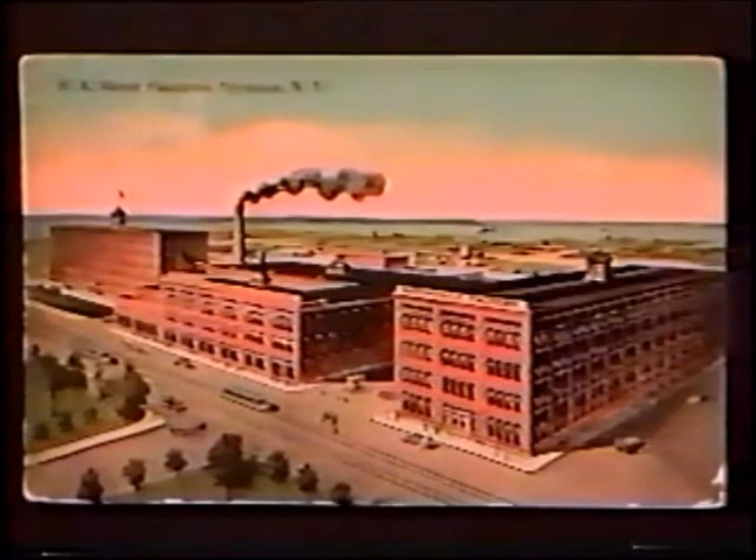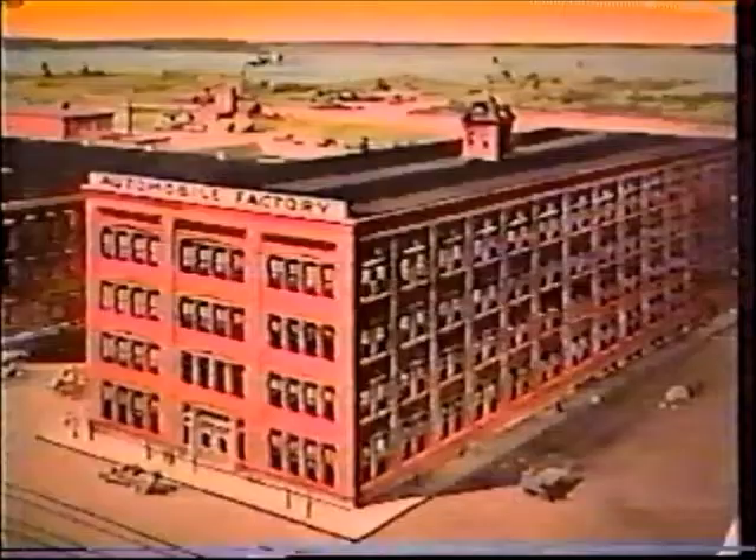The new 1913 Moyer model cars are now available in Syracuse. The Moyer advertising slogan — 'No hill too steep, no sands too deep, all roads are level to a Moyer' — has been in use since 1910.